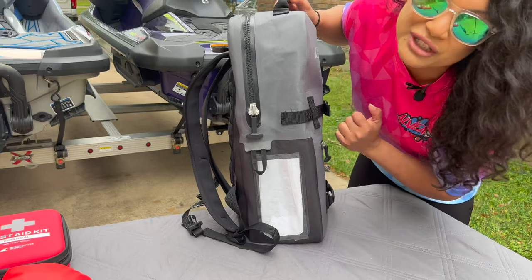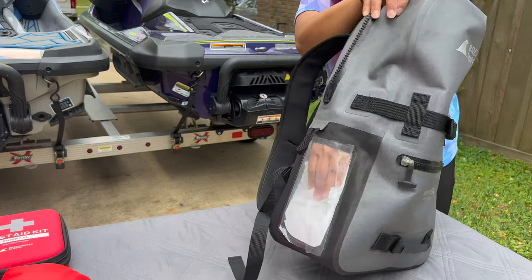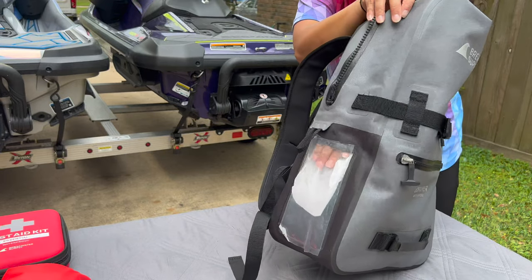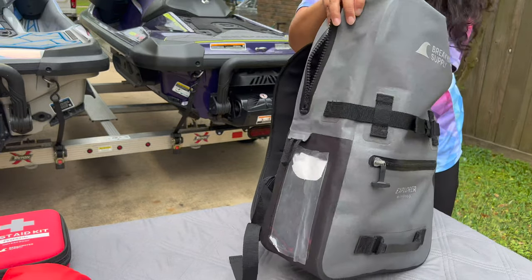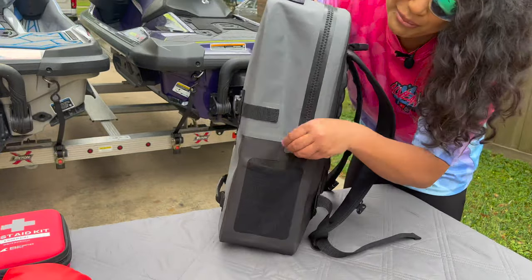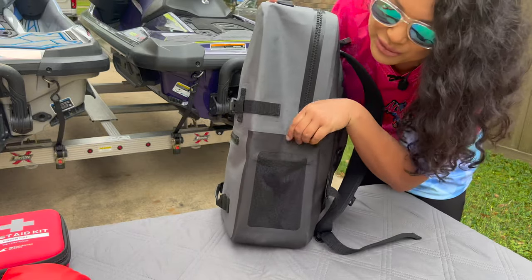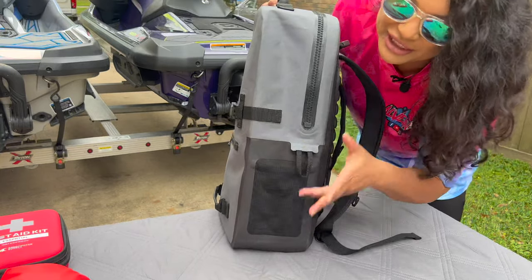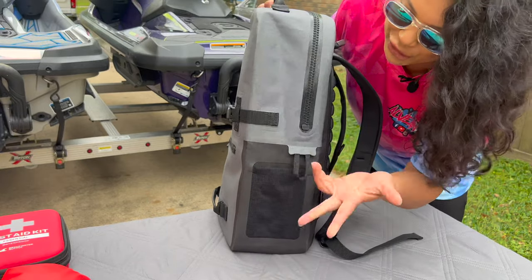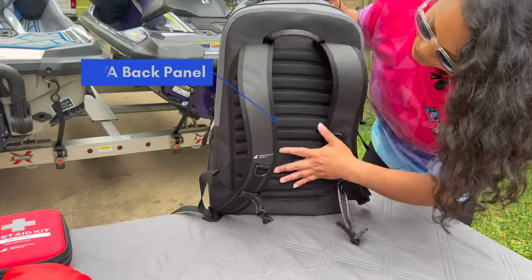You can see your phone through the clear window without having to keep opening and closing the bag. Right here — see my hand — that's where you slide your phone into that little slot. That's a great feature to have. You also have a side pocket right here where you can put a water bottle or anything you'll constantly be reaching for, and clip it on right here.